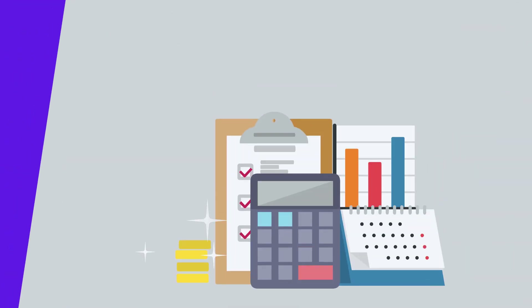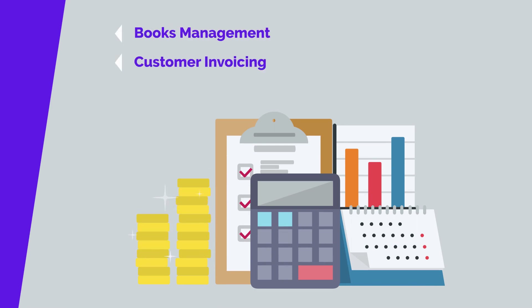Address all your financial and accounting needs including book management, customer invoicing, expenses tools and online payments.